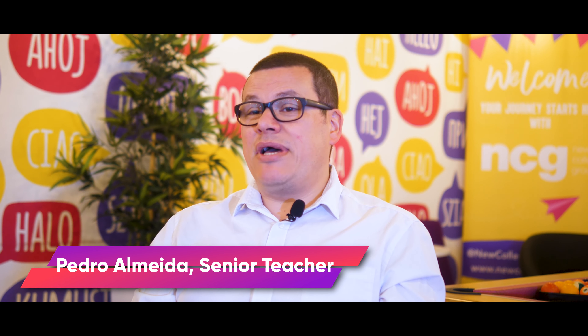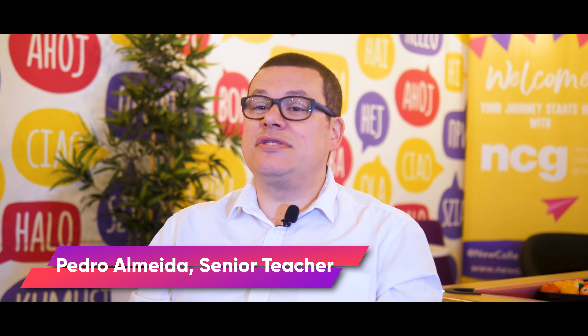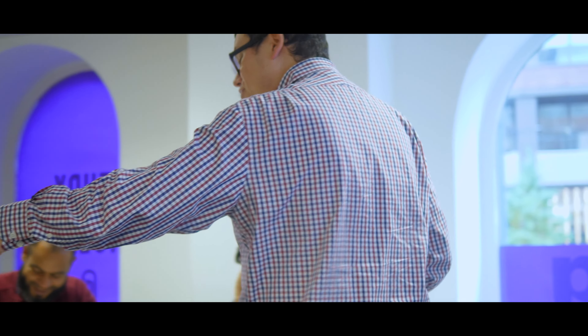So what's your name and what do you do? I'm Pedro and I'm based here in Manchester and I'm the senior teacher here at NCG. I've been teaching English since 2005. I've been in Manchester since 2009. I've been teaching IELTS since pretty much that time as well.